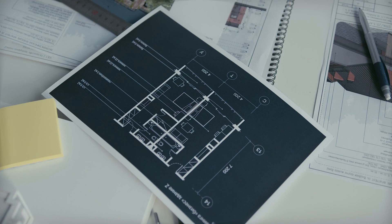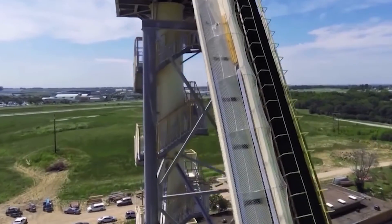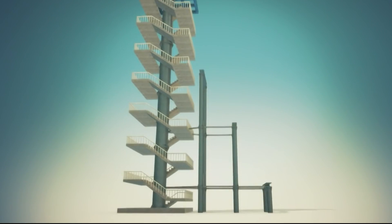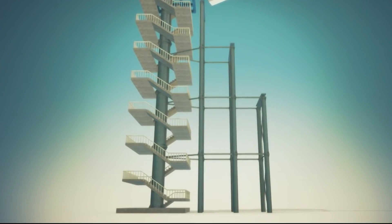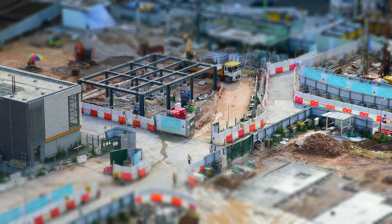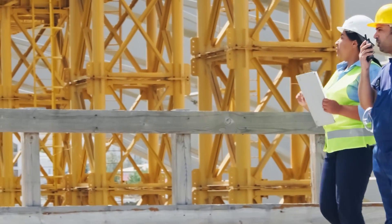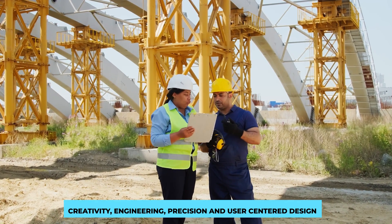Once the design is polished and all aspects are thoroughly vetted, the waterslide concept goes through a series of approvals. Park management, safety inspectors, and stakeholders assess the design to ensure it aligns with the park's theme and safety guidelines. After any necessary adjustments, the final blueprint is ready for manufacturing — showcasing the seamless integration of creativity, engineering precision, and user-centered design.